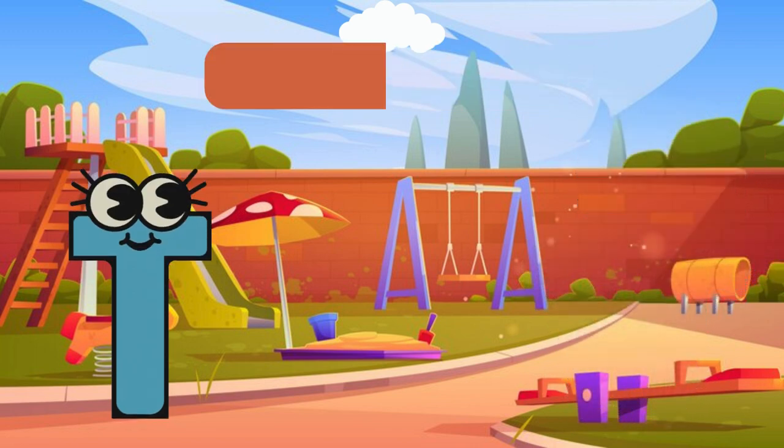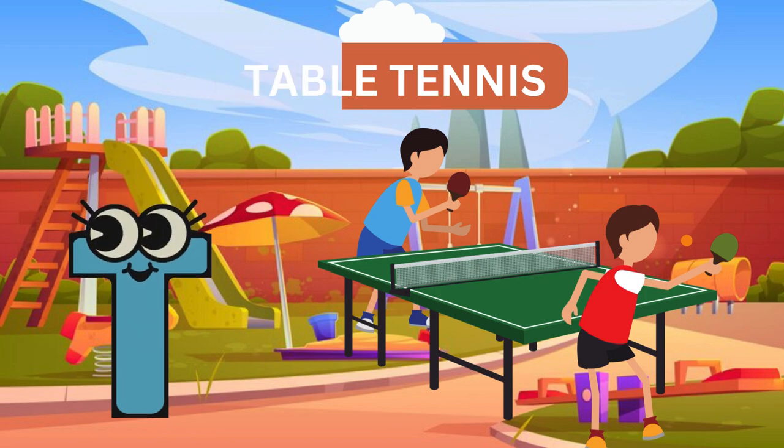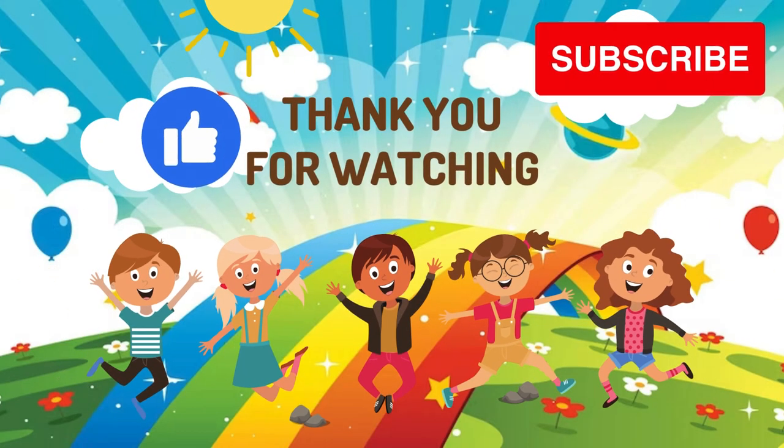T for table tennis. If you like our video, like and subscribe. Thank you.